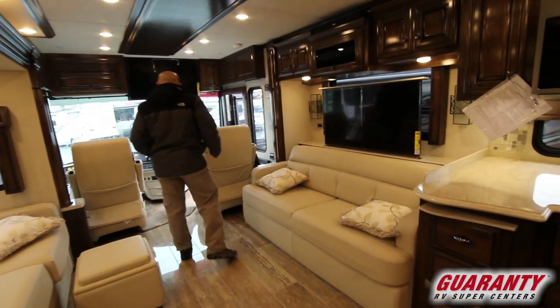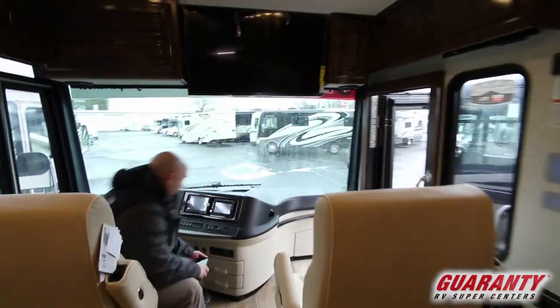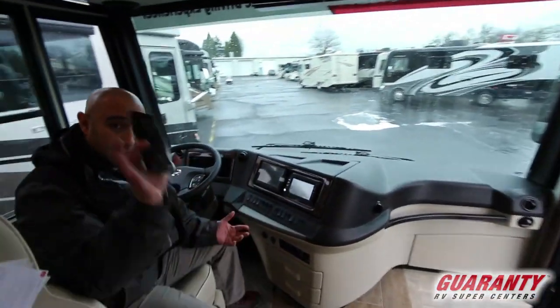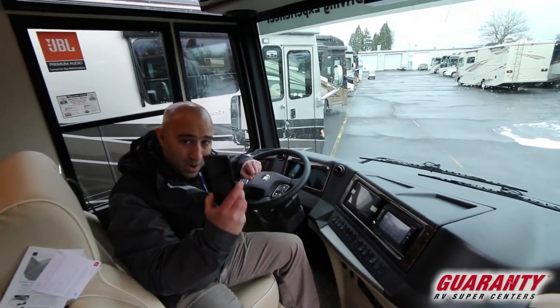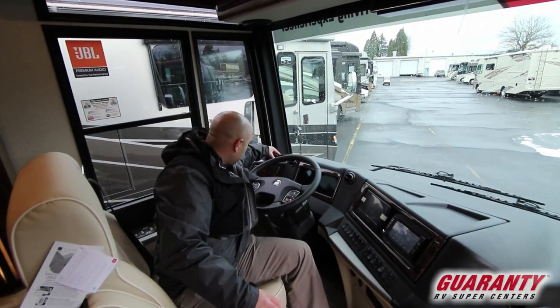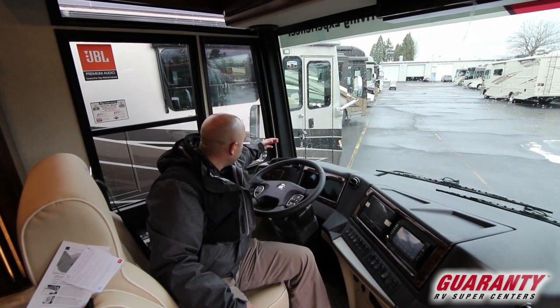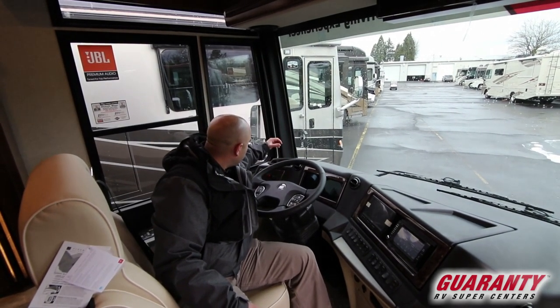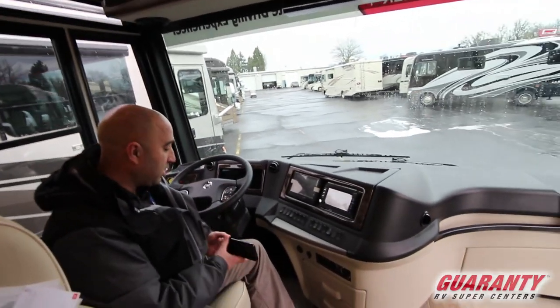Let's go up to the cockpit area — there are a few things that have changed here for 2019. You've got a wireless cell phone charging station right here. Pop my cell phone on there and the light turns green — my cell phone is now charging. You've got one here and one over there, his and hers. From there, you've got a digital cockpit display — gone are the analog dials; that's another addition for 2019.